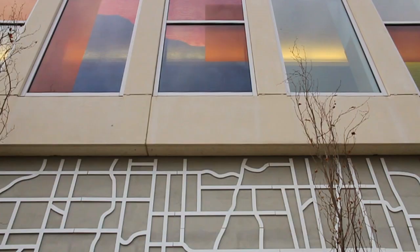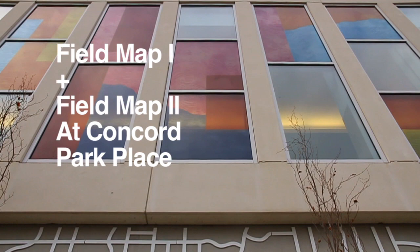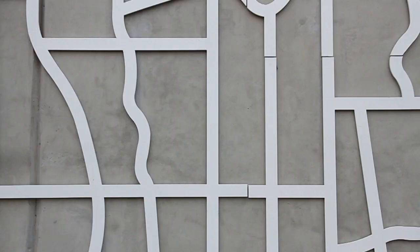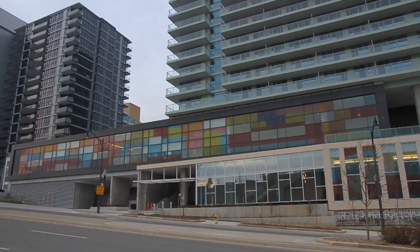My name is Derek Root and the name of the artworks are Field Map 1 and Field Map 2. Conceptually, it has a relation or a connotation of cartography, of mapping, or of aerial photography.